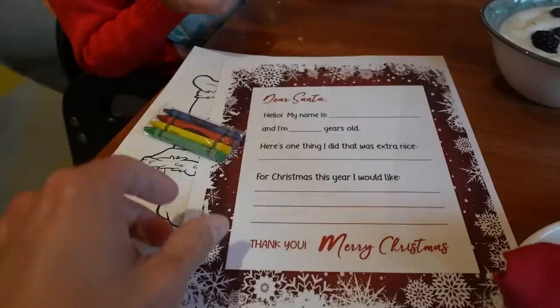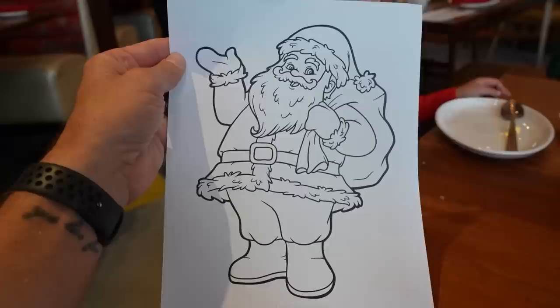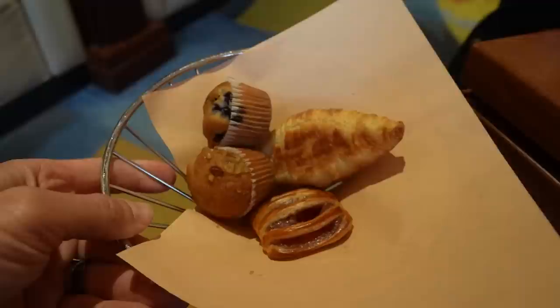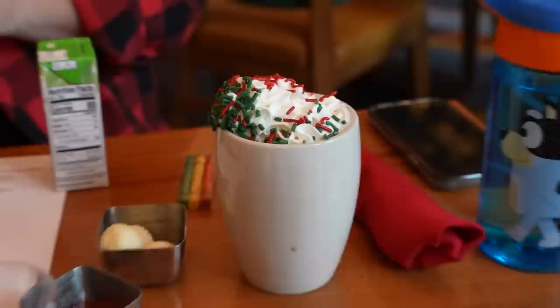When we sat down, Jackson had right in front of him a little thing that says 'Dear Santa, hello my name is, I'm X years old, here's one thing that I did that was extra nice, and what do I want for Christmas? Thank you, Merry Christmas.' A little letter you can give to Santa. There's also a coloring page where you can color Santa, and they give you crowns too. Jackson's having a poppy seed muffin. There's also a blueberry muffin, a banana nut muffin, an apple turnover, croissants, and a chocolate croissant. There's also butter, granola for the parfait, and jams on the table.